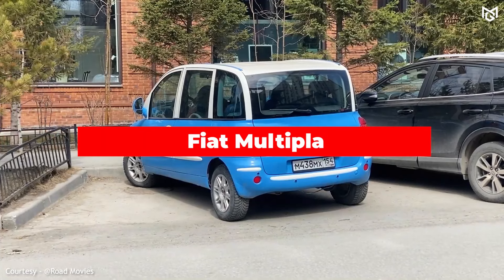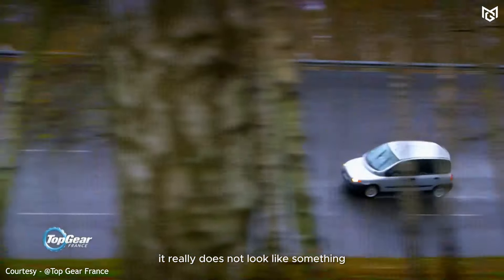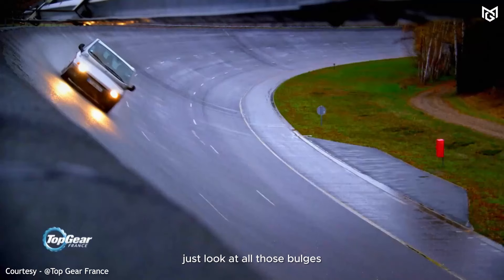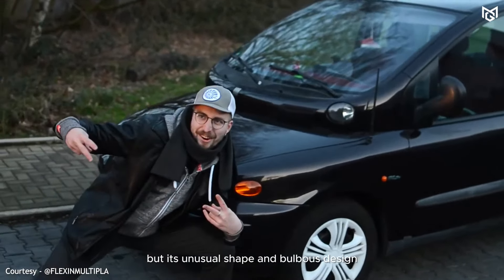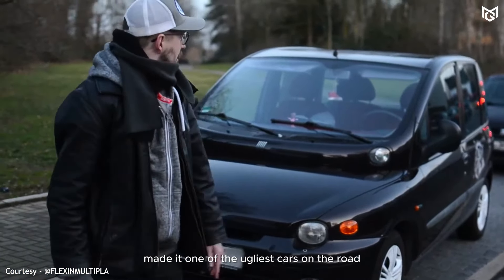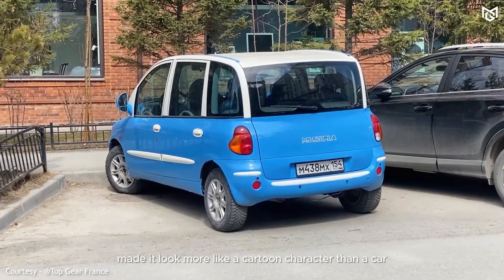Number 5: Fiat Multipla. Just as Simon Cowell once said, this car seems to have a disease. It really does not look like something created on this earth — just look at all those bulges, they are everywhere. The Fiat Multipla was designed to be a practical family car, but its unusual shape and bulbous design made it one of the ugliest cars on the road. Its bug-eyed headlights and odd proportions made it look more like a cartoon character than a car.